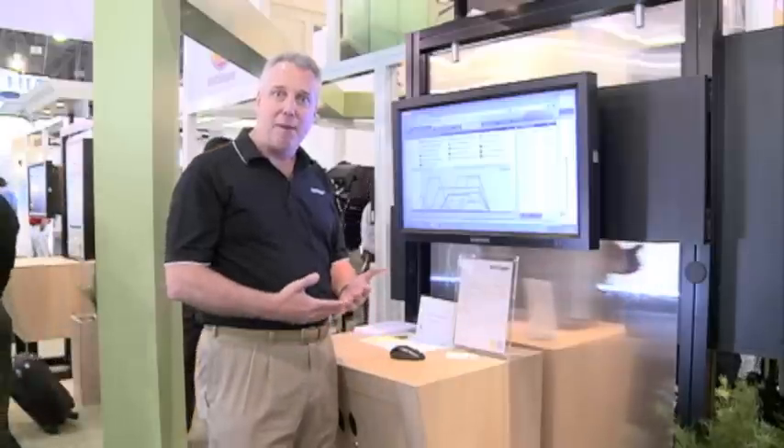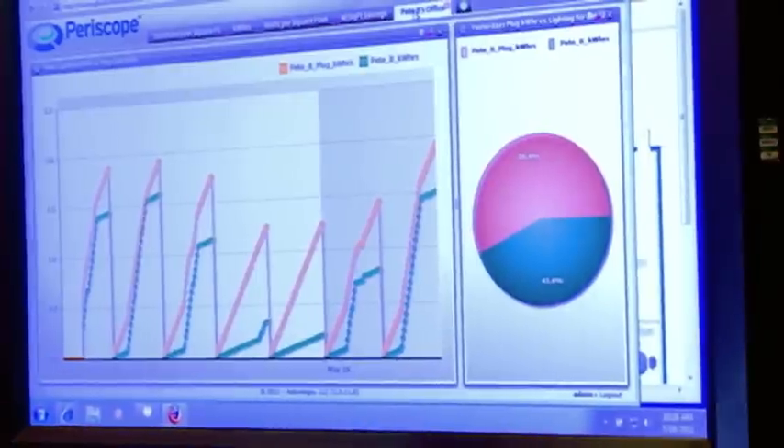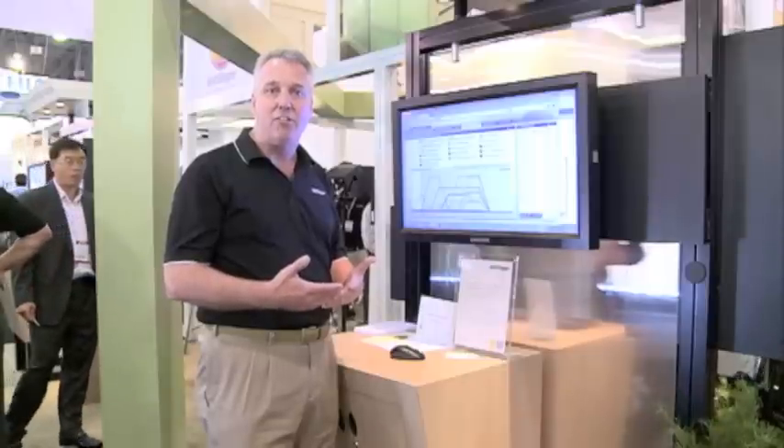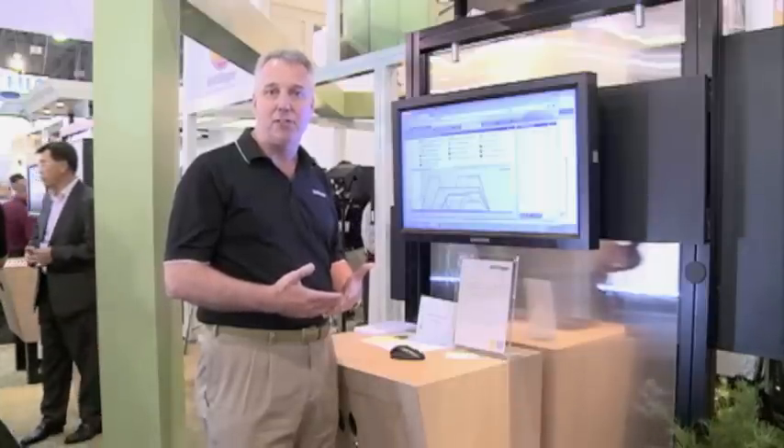It may be a lighting power density issue or it may be a runtime issue where the controls aren't working properly. The analytics help us identify fairly quickly where the challenges are in reducing our energy in our buildings.